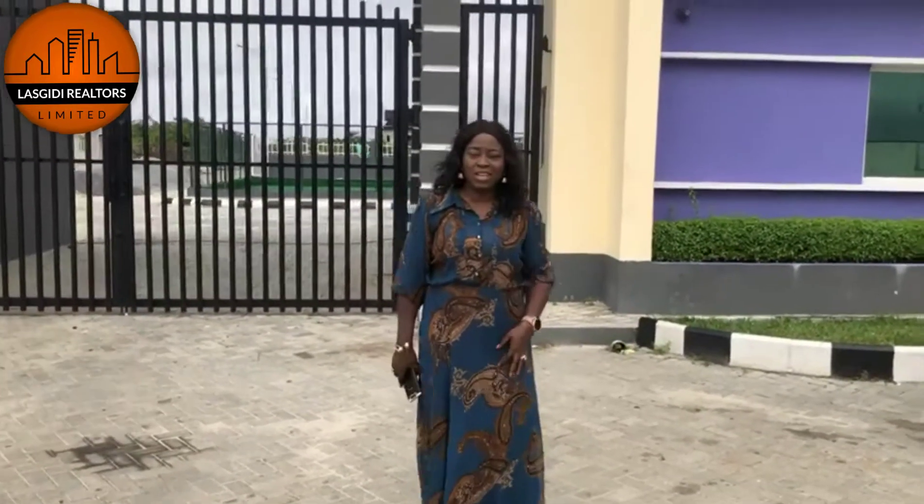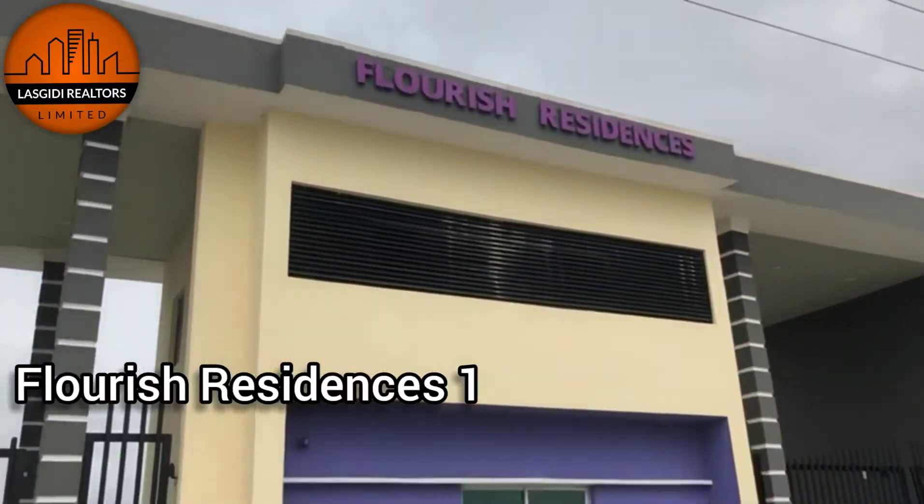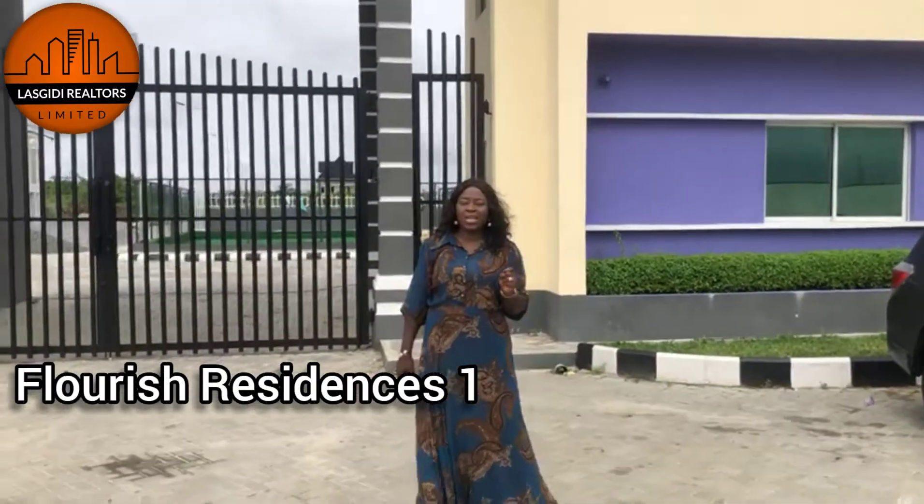Good morning, Investor. This is your lady rector — the last lady rector, the rector that sells Lagos like no other rector. Welcome to Flourish Residences, Place 1 on Monastery Road.